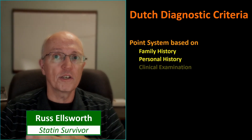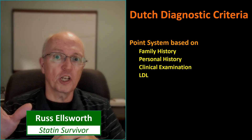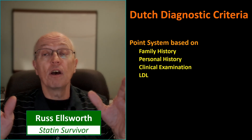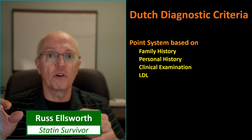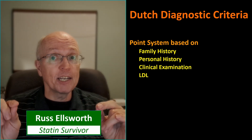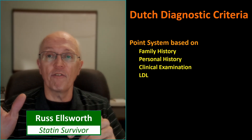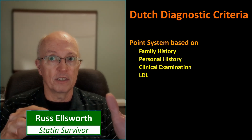The Dutch Diagnostic Criteria, or the DDC, is a point system based on family history, personal history, a clinical examination, and your LDL level. For family history, it considers first-degree relatives — that is parents, full siblings, and children. Some of the other criteria look at second-degree relatives: grandparents, grandchildren, half-siblings, double cousins, and biological aunts, uncles, nieces, and nephews. An ordinary first-degree cousin is actually a third-degree relative for purposes of these assessments.